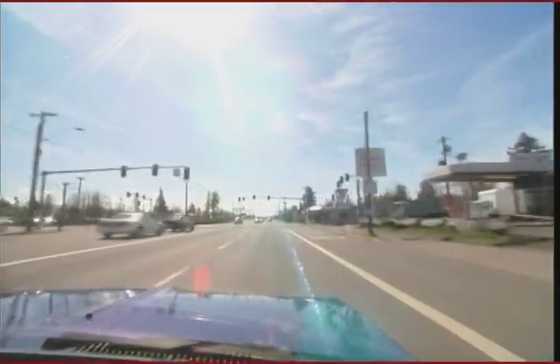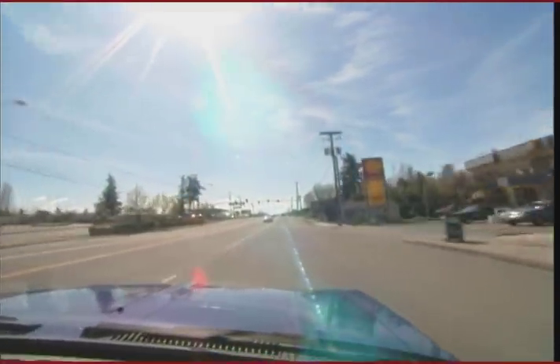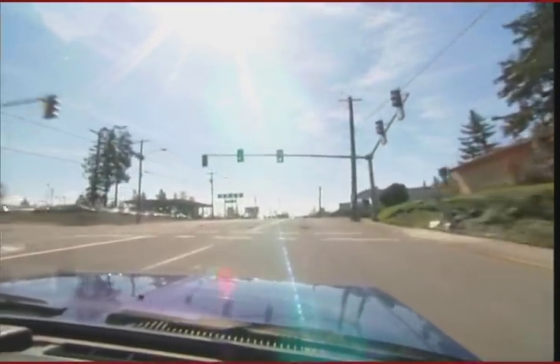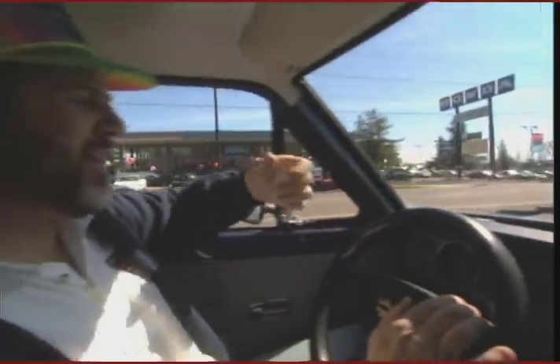Probably well above the speed limit, so we better slow down a little bit. When you're in top gear, you hear nothing but the wind — the wind and the tires and the birds chirping — and it gives you a good feeling. It's kind of like riding a bicycle, only it goes a lot faster.